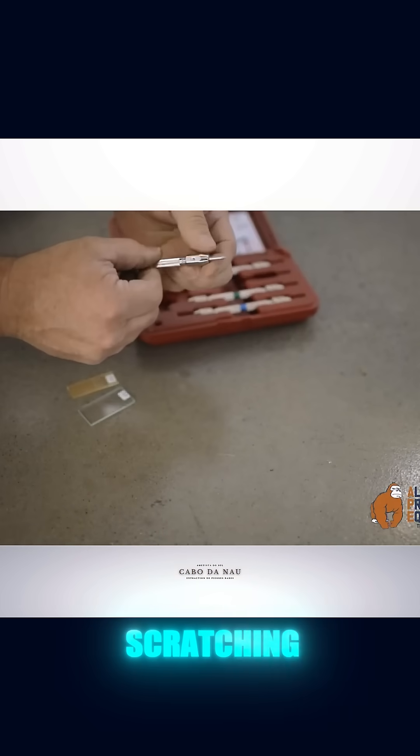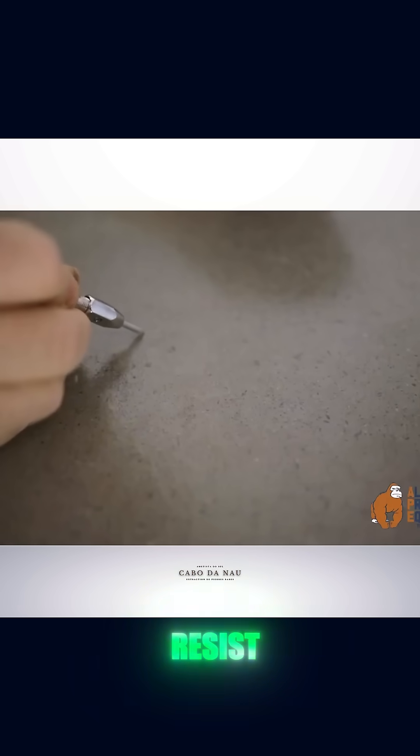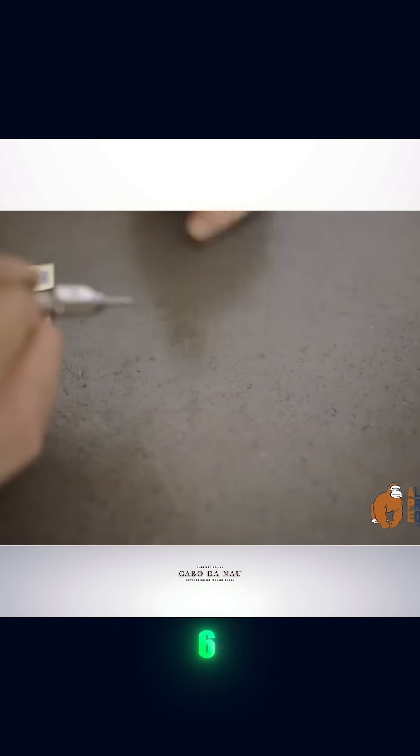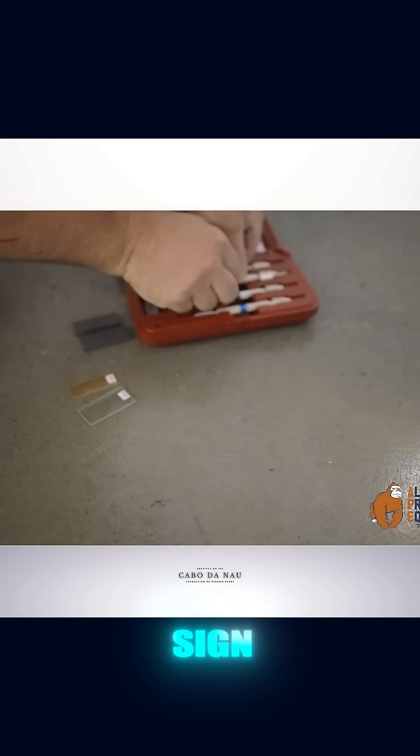The idea is to try scratching the surface with each one. If it's jade, the stone will resist scratches from tips up to number 6 or 6.5, and will only begin to mark at 7. That's already a very good sign.